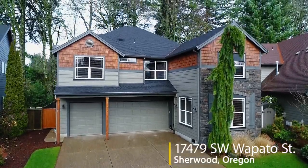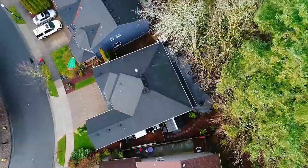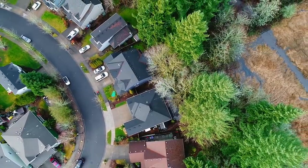Welcome to this gorgeous home in a quiet and friendly Sherwood neighborhood. Meticulously maintained and loved by its original owners, this home backs to a green space, providing a tranquil setting.